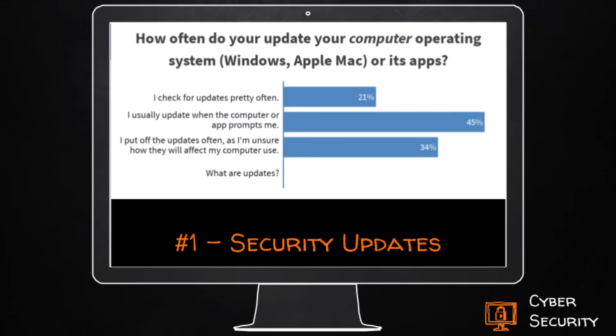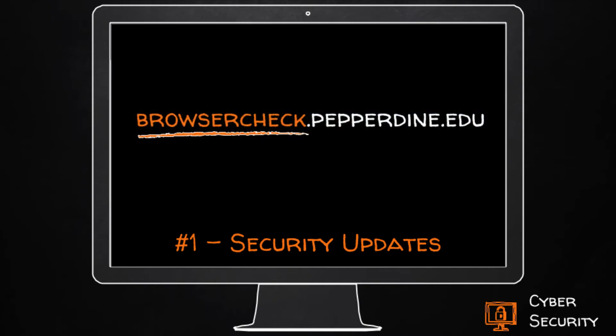Students at last year's NSO told us updates can be daunting. Most postpone or wait to be prompted to update. Not everything will prompt you when it needs a security update. So how can you find and update all the software and apps on your device? Use browsercheck.pepperdine.edu. It is an easy way to check your device for vulnerable software. Follow the instructions on screen at that address. It is safe and spam free.